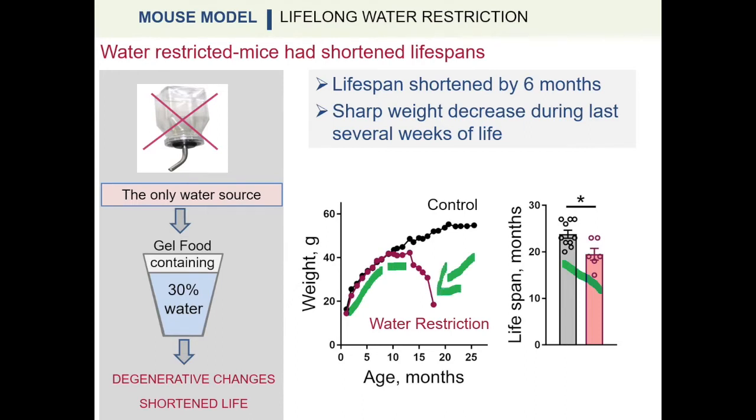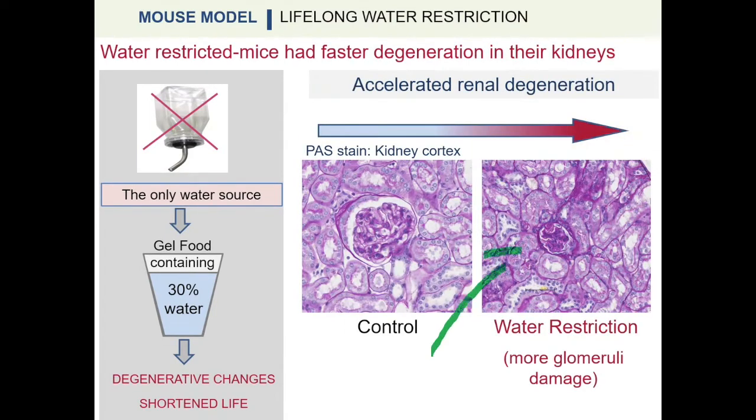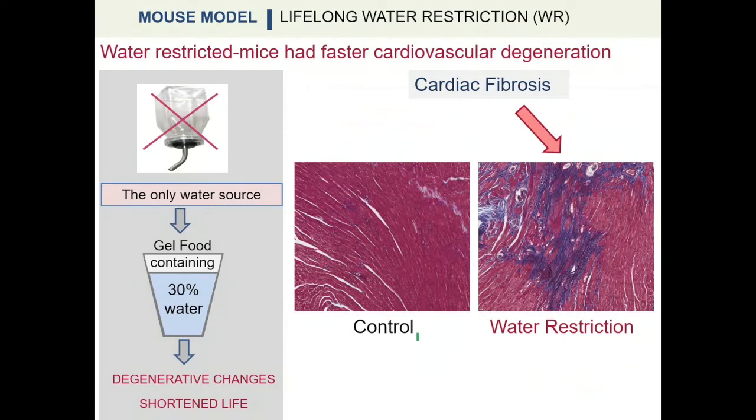The weight decrease was preceded by increased markers of inflammation and coagulation, as well as impaired motor coordination. Water-restricted mice also experienced accelerated renal deterioration and developed cardiac fibrosis. These results indicated that chronic water restriction accelerates degenerative changes and shortens life in a mouse model.